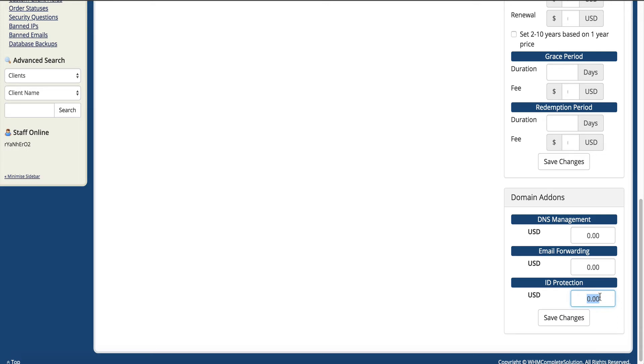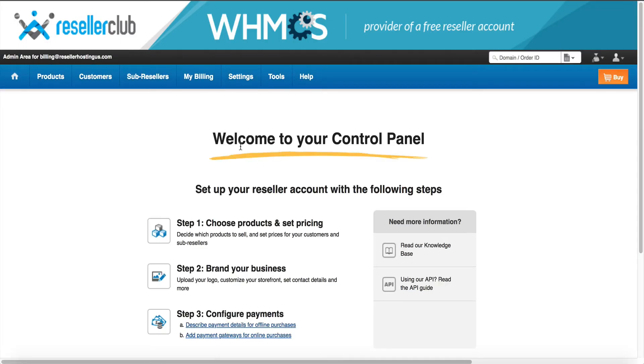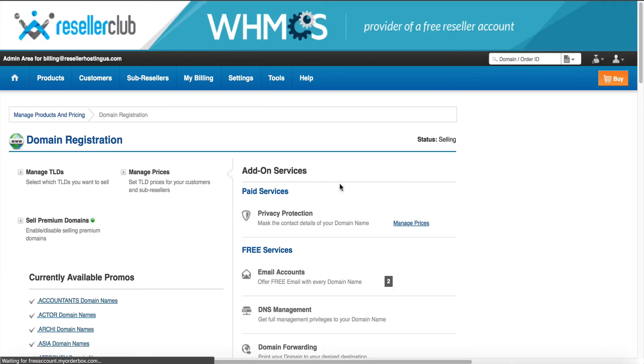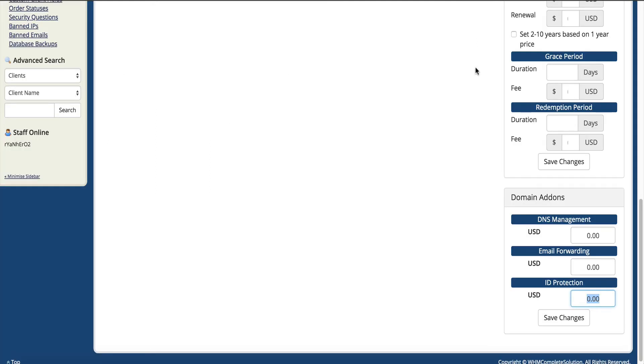Log into your Reseller Club account and go into where the domain pricing is — that's where we'll find the pricing for Whois protection. Click on Step 1, choose your products and pricing, scroll down to domain registration. Free services include email accounts, DNS management, domain forwarding, and mail forwarding. But privacy protection is a paid service. So if you want to offer DNS management or email forwarding, it doesn't cost you anything on your end — you can charge a dollar and make a dollar, or offer it for free.